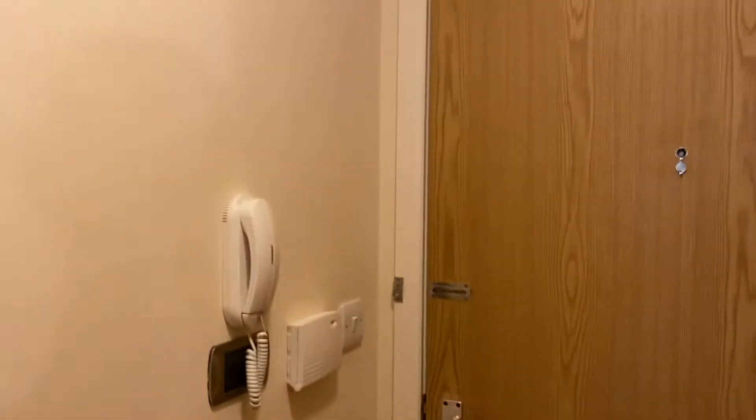The last tenant has just vacated this property and it's in very good order. I'll just shut that door and get a look at the hallway. There's a door entry phone system and an alarm system to the flat as well. And that's the hall.